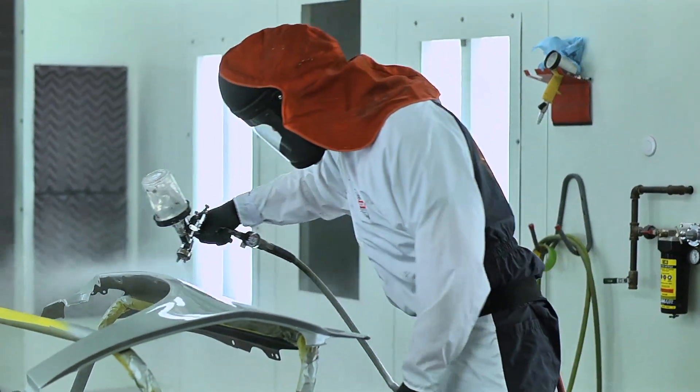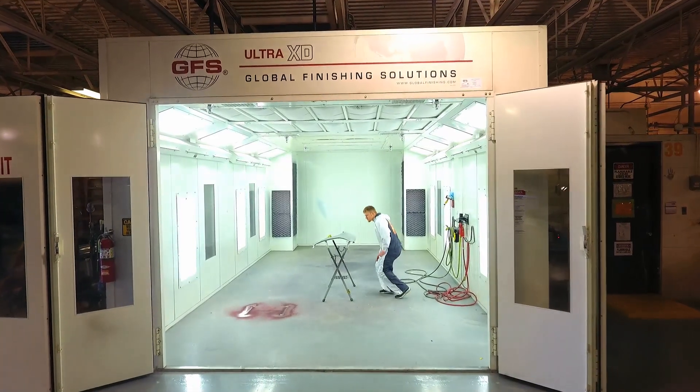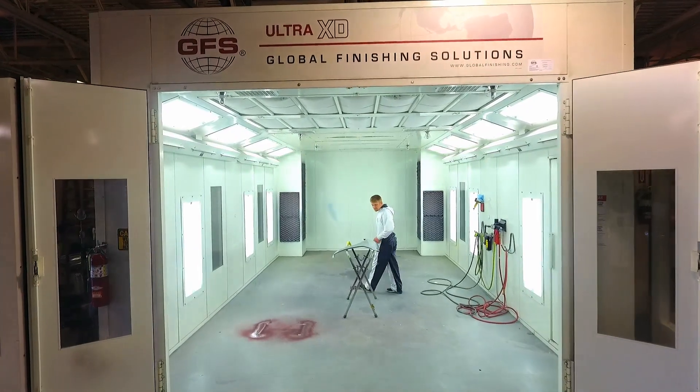We have a state-of-the-art paint booth that's capable of doing waterborne finishes. Everything that we need to duplicate industry is here in the shop.